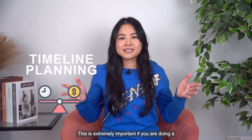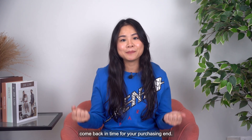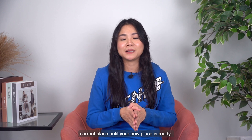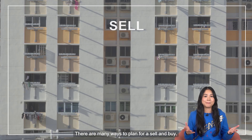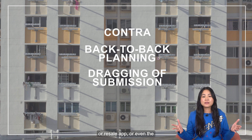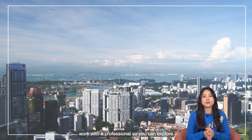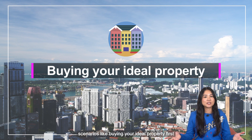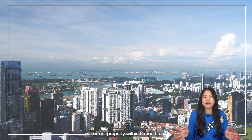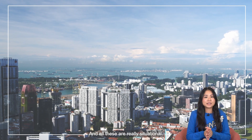Next, for timeline planning, this is extremely important if you are doing a sell and buy, because you will need to time it accurately so that your CPF and cash proceeds can come back in time for your purchasing end. And even with that, you can still stay at your current place until your new place is ready. There are many ways to plan for a sell and buy — you might have heard terms like Contra, back-to-back planning, dragging of submission or resale application, or even the introduction of a bridging loan. I strongly recommend you work with a professional so you can explore scenarios like buying your ideal property first with ABSD and then claiming it back, or buying a property first and then selling your current property within six months, or understand if you should call for an extension of stay. All these are really situational.